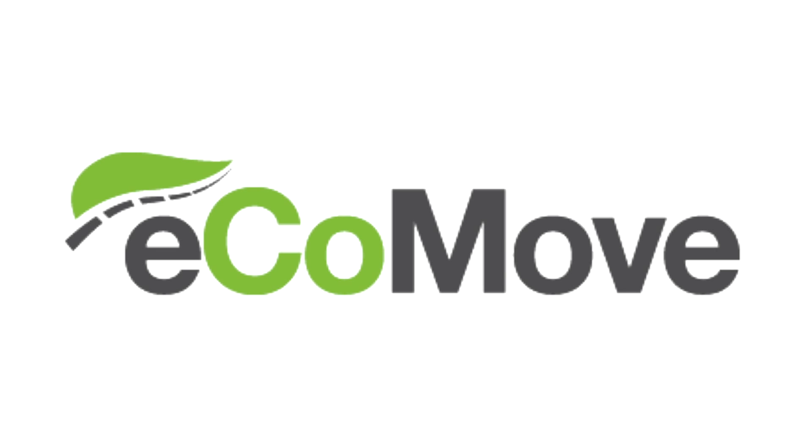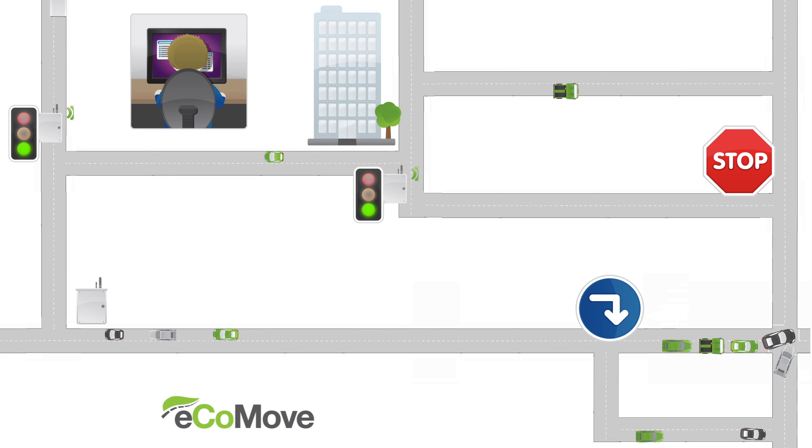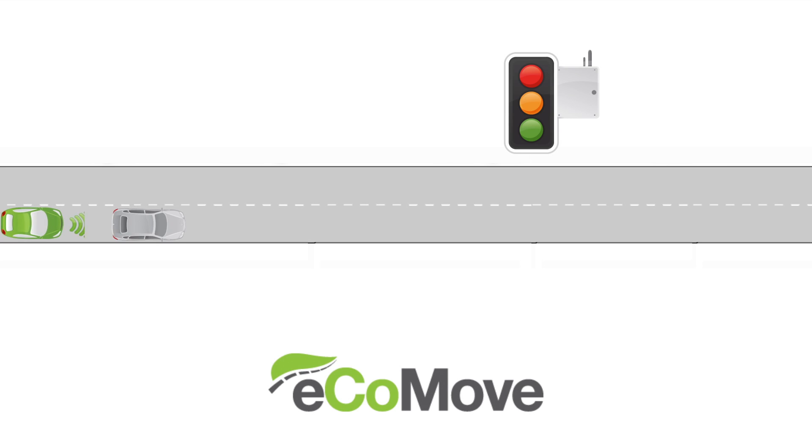One solution gives hope to them all – EcoMove. EcoMove uses co-operative systems to allow motorists to make the most efficient journeys possible. Co-operative technologies allow vehicles to communicate with each other and the surrounding road network.